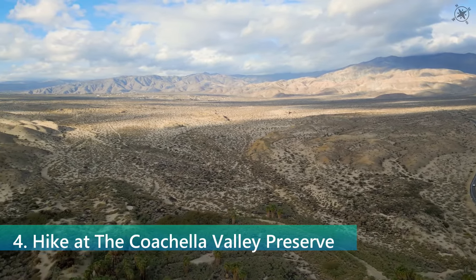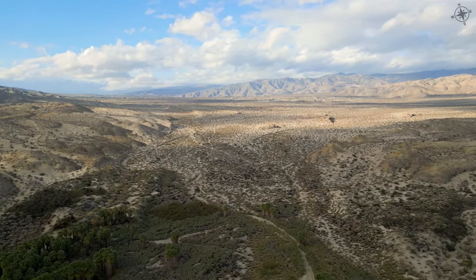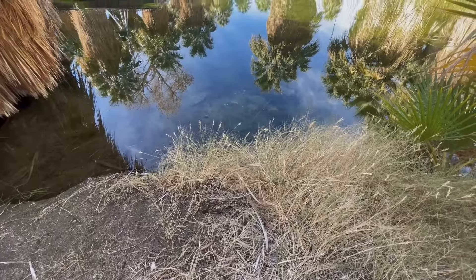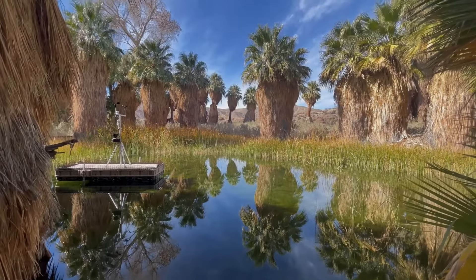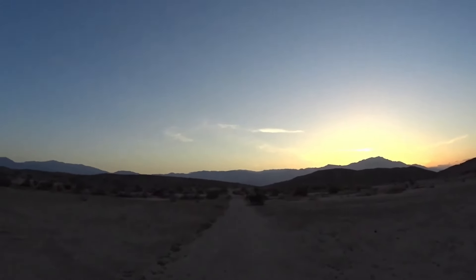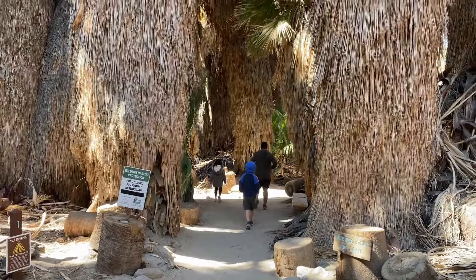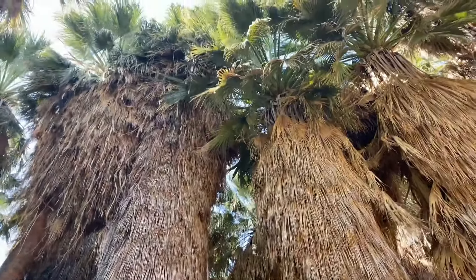The Coachella Valley Preserve is a natural oasis in the desert featuring more than 20,000 acres of protected land. This preserve is home to the Thousand Palms Oasis, where visitors can find natural springs that feed into lush palm groves. Hiking trails of various difficulties weave through the preserve, offering stunning views of the desert landscape and opportunities to spot wildlife. The preserve is also an important habitat for the endangered Coachella Valley fringe-toed lizard, offering a peaceful retreat and a chance to connect with nature.